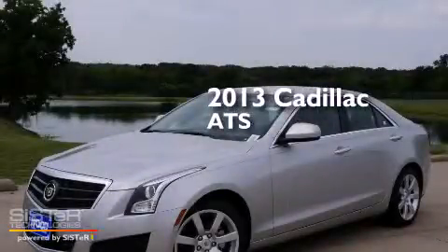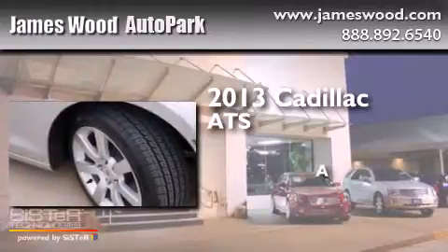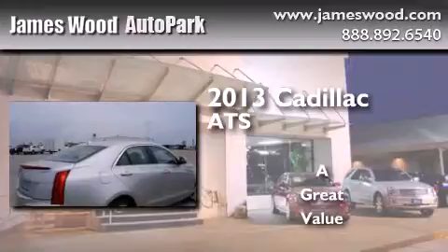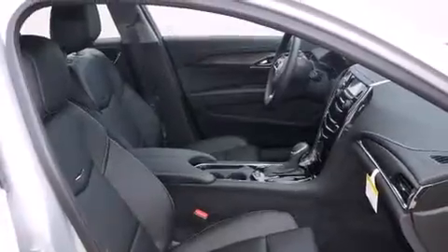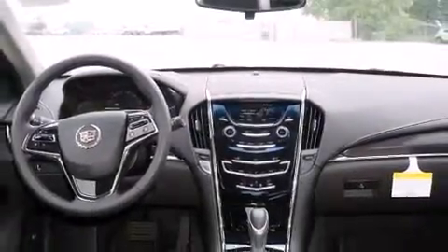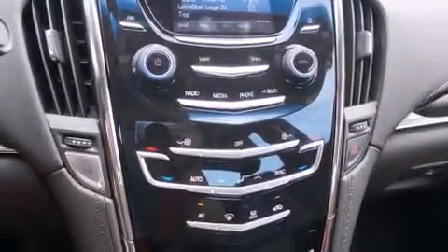This is a brand new 2013 Cadillac ATS. All of the following features are included: a Bose stereo system, air conditioning, cruise control, a digital information center, side impact airbags, full power accessories, a rear window defroster, traction control, a keyless entry system, and alloy wheels.